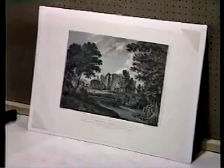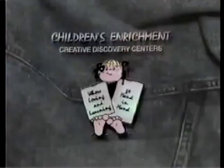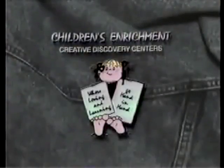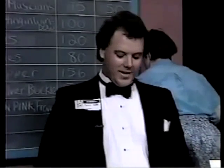It'll make a nice addition to your home or office. One more time, a thank you to Children's Enrichment — they continue to live up to their theme: where loving and learning go hand in hand. They have 13 centers throughout the metro area and have served the needs of busy parents since 1979. The Channel 6 Art Auction is the answer to all your art needs. Let's move on now.